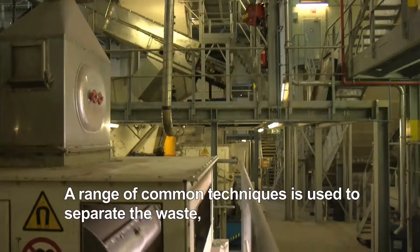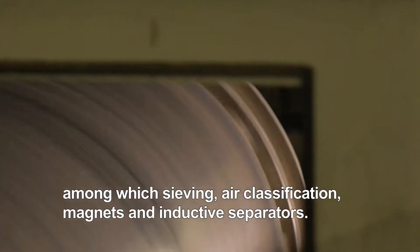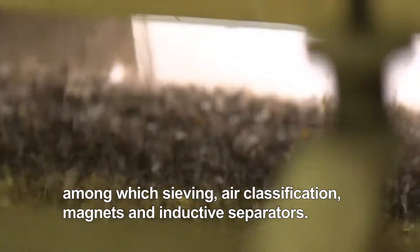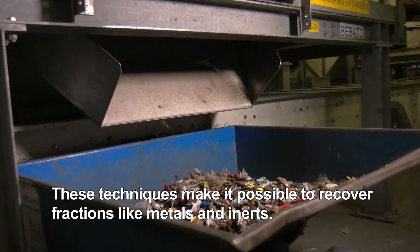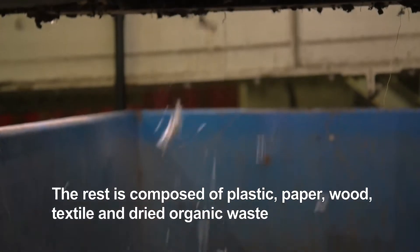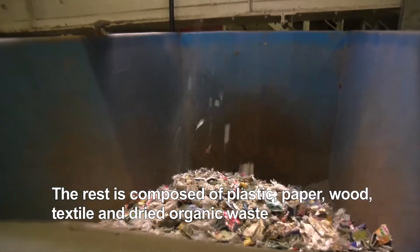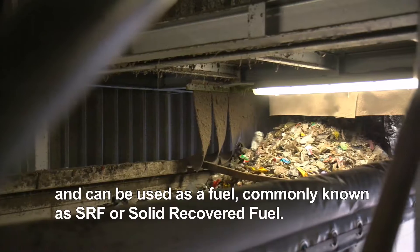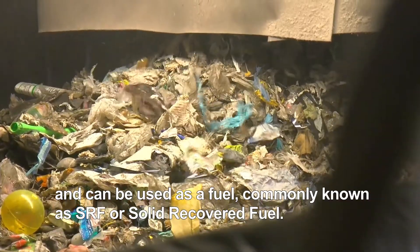A range of common techniques is used to separate the waste, among which sieving, air classification, magnets and inductive separators. These techniques make it possible to recover fractions like metals and inerts. The rest is composed of plastic, paper, wood, textile and dried organic waste, and can be used as a fuel, commonly known as SRF or Solid Recovered Fuel.